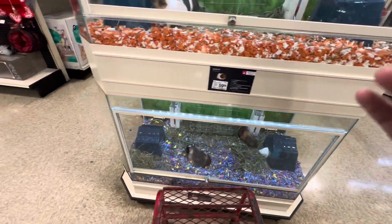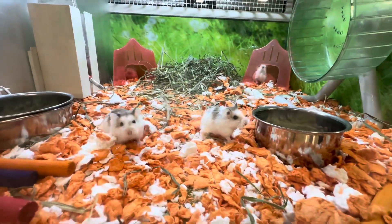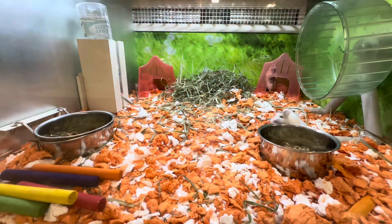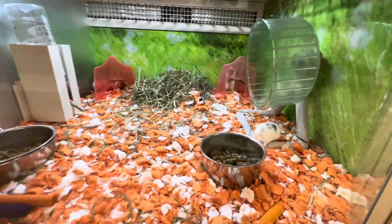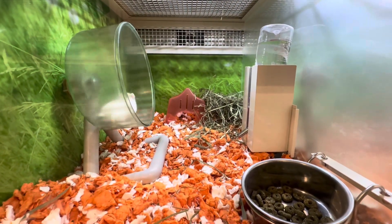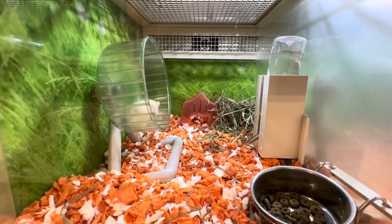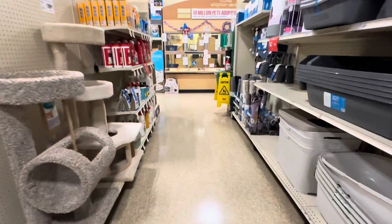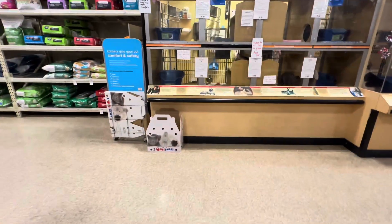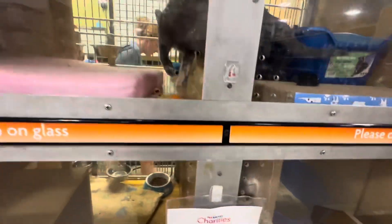I hear him squealing in there. Who's in here? We have to go see the kitties as long as we're here. A kitty kitty!